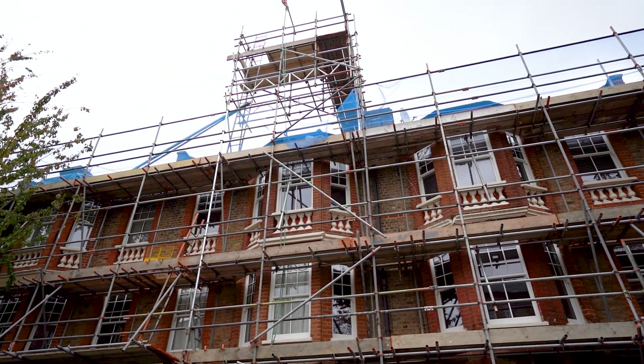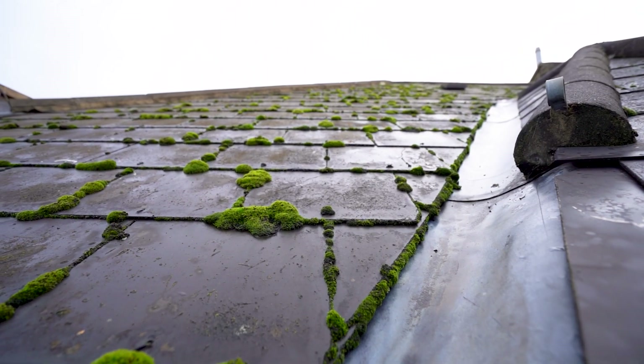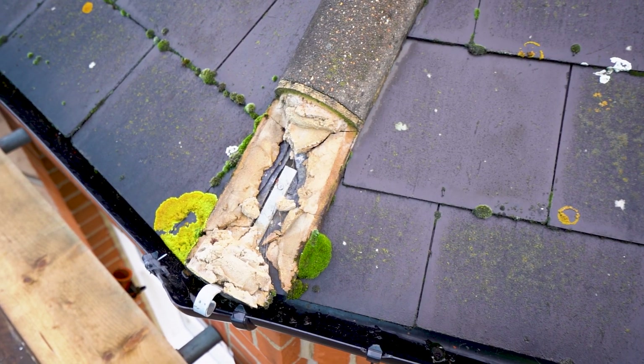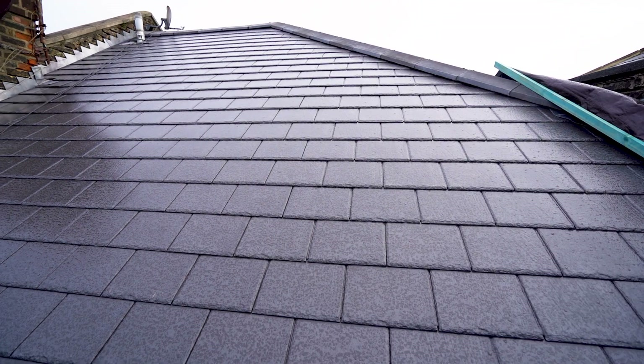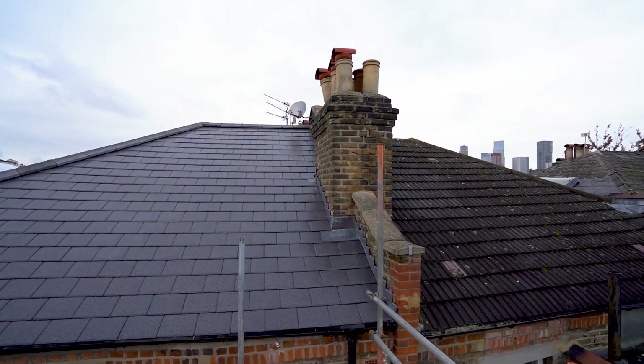We are carrying out works to Morat Street which includes all pitch roofs, flat roofs, and asbestos tile removals. We are doing the Velux windows to all C flats and we are carrying out replacement of skylights.